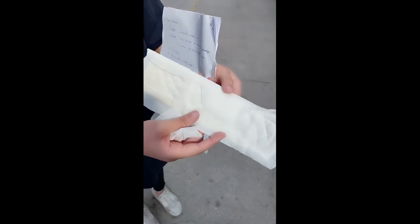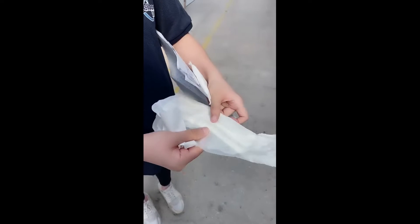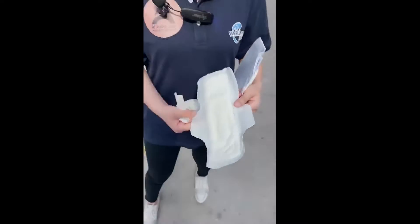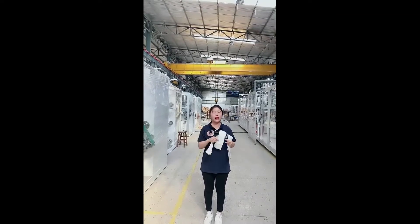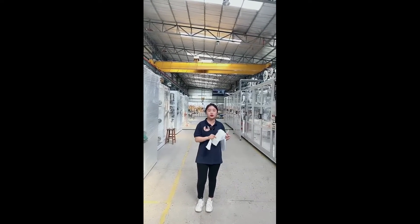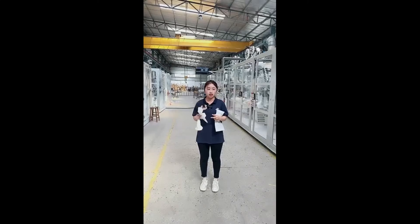Some sanitary napkins have two wings, so there must also be wing release paper. After introducing the products made by this machine, we can now give you a brief review of the machine itself. This machine is called the 4-servo 3-piece sanitary napkin machine.